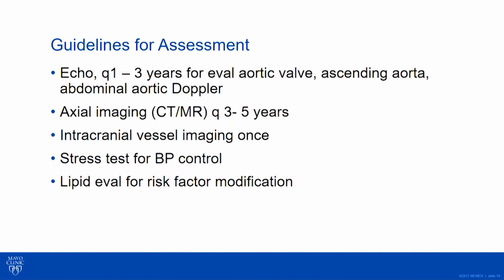Anyone who's had a repair needs some type of CT or MR scanning every three to five years depending on what you're following. If it's a patient with a subclavian flap and you're worried about an aneurysm, you might tighten that interval. If a patient looks beautiful at 25 on their first study, you probably don't need to radiate them every year — maybe go five years. I still look at the endocranial vessels once; the guidelines have softened this to a 2b indication since it's not clear these small aneurysms progress or need intervention, but it's reasonable to look one time.